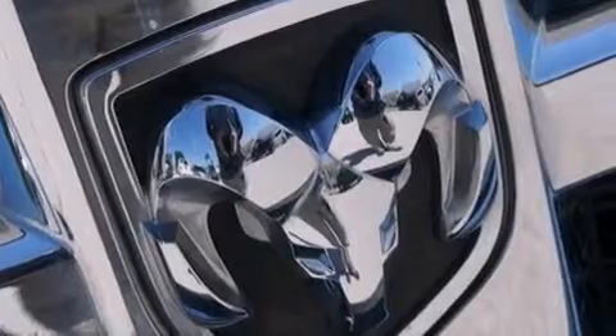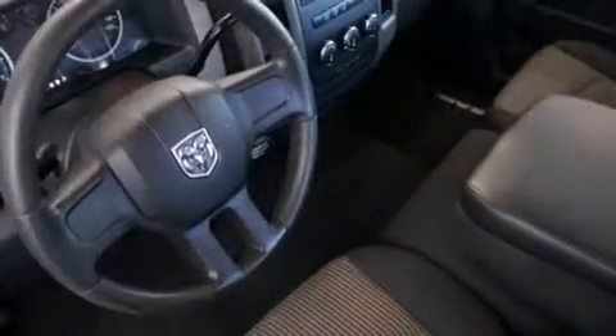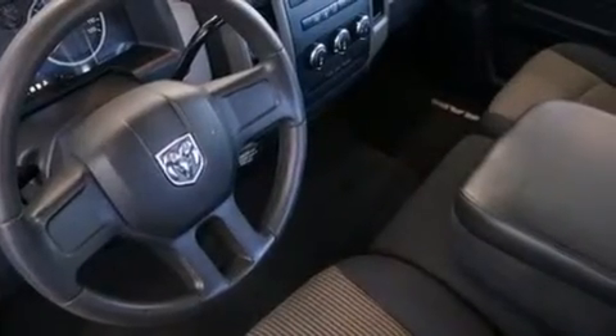Front seat belt height adjusters, rear seat child-proof door locks, air conditioning, a Sentry key theft deterrent system, and an auxiliary power outlet.